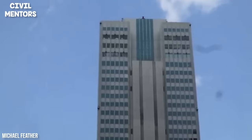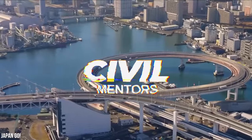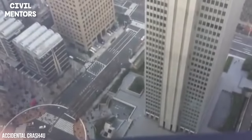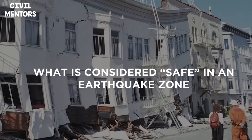In Japan, these skyscrapers have to move. Hey guys, welcome back to Civil Mentors. Today we're going to take a look at how skyscrapers in Japan are built and how they withstand the torrent of earthquakes that come through the area — and what is considered safe in an earthquake zone.